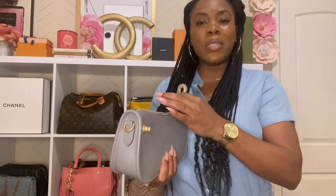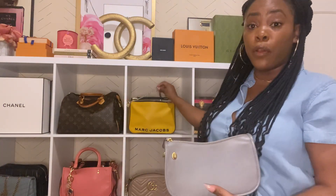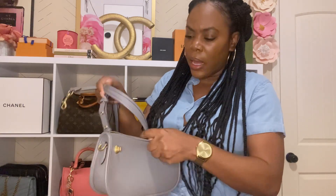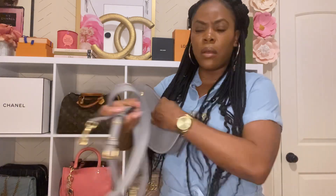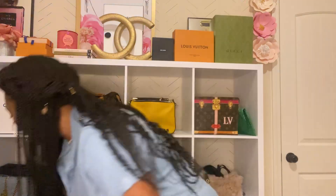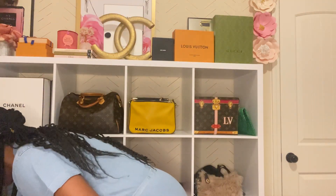I also have the smaller version of the Swinger bag — not in the Shirlin. It comes with a straw crossbody strap as well. I don't use it as a crossbody very often — I'd take off the chain and swap in the strap. The strap looks like it may have gotten some attention from my dog, but this is the smaller Swinger bag.